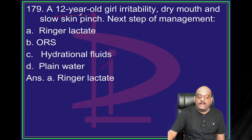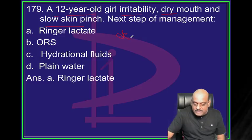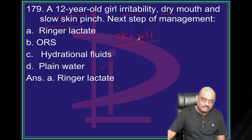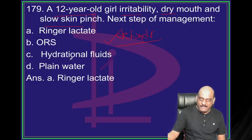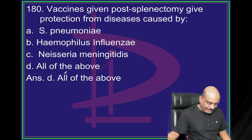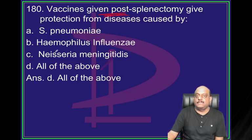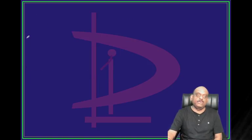12-year-old girl, irritability, dry mouth, slow skin pinch - stages of dehydration. In severe dehydration, we give Ringer's lactate IV fluids. Which vaccine will you give in post-splenectomy? Post-splenectomy - all encapsulated organisms: Streptococcus pneumoniae, Haemophilus influenzae, Neisseria - vaccines for these are what you have to remember.